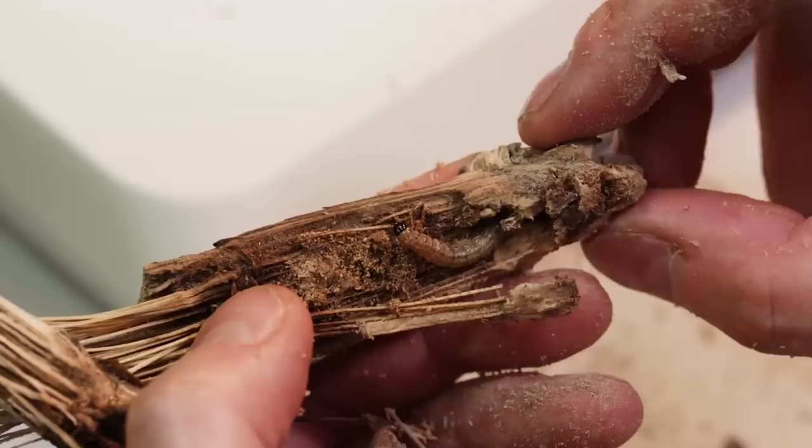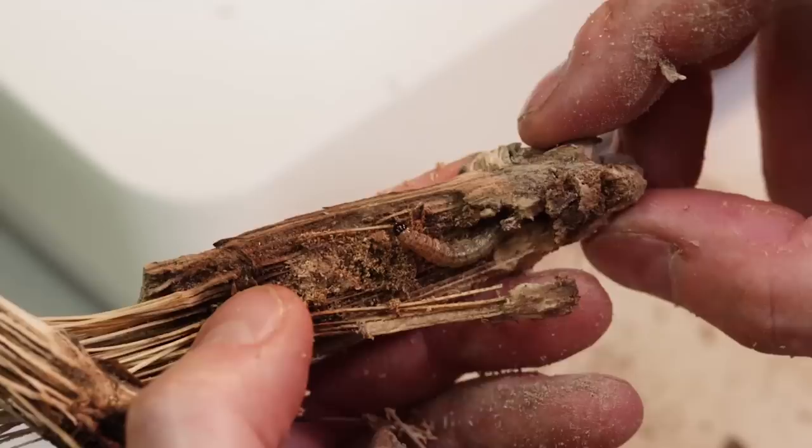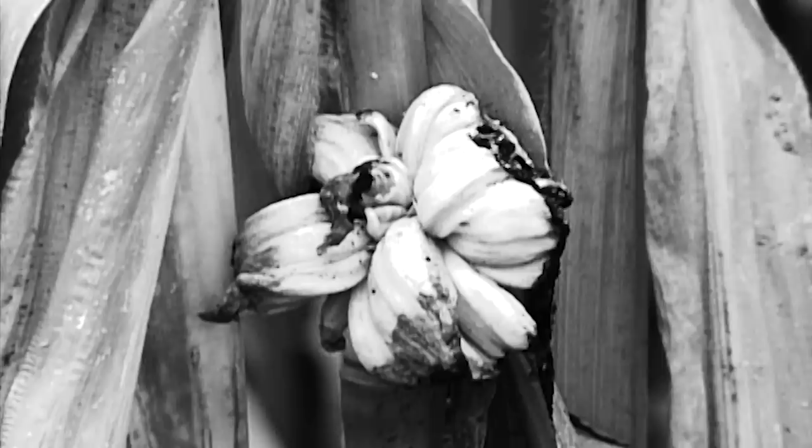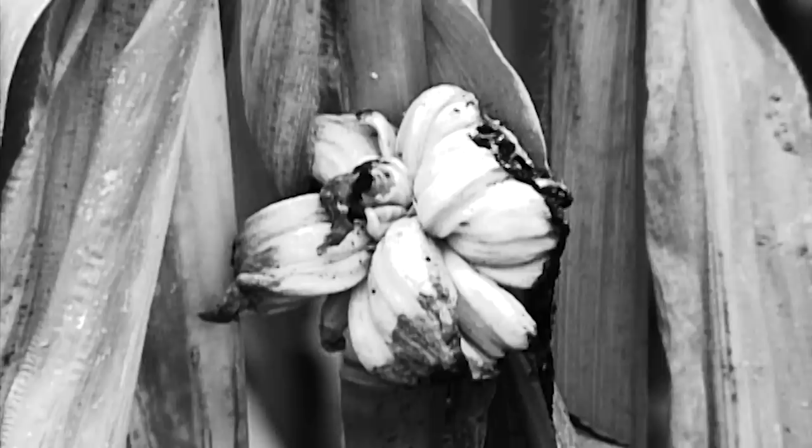The damage the caterpillars cause restricts the water and nutrient supply of the corn plants. The stem is hollowed out and can snap off easily. The loss of yield can be up to 50%, resulting in serious harvest losses, fusarium and other diseases like common corn smut.